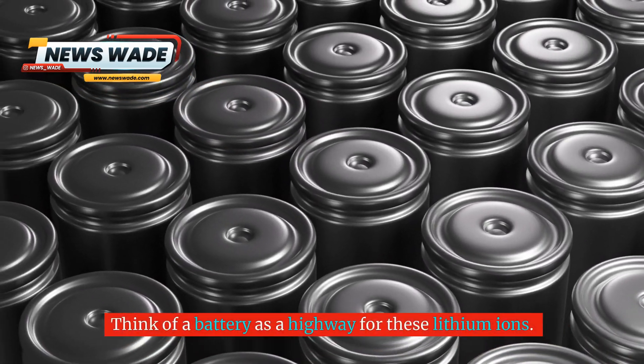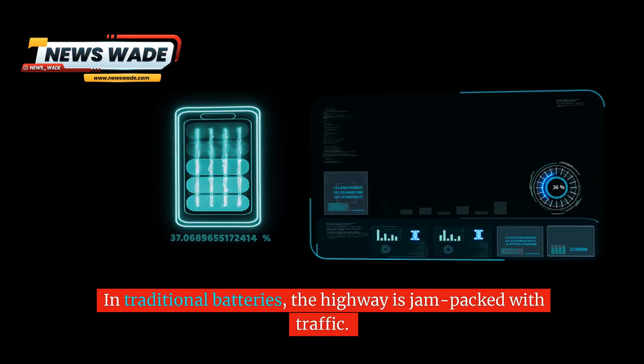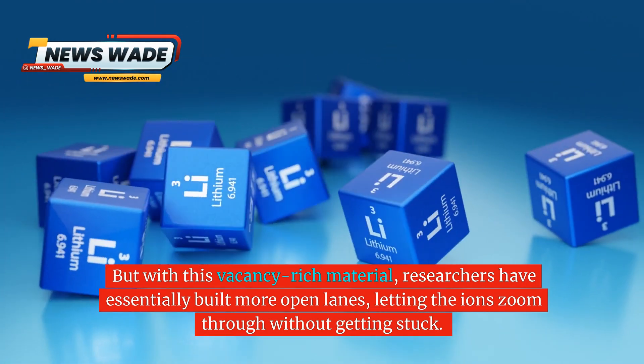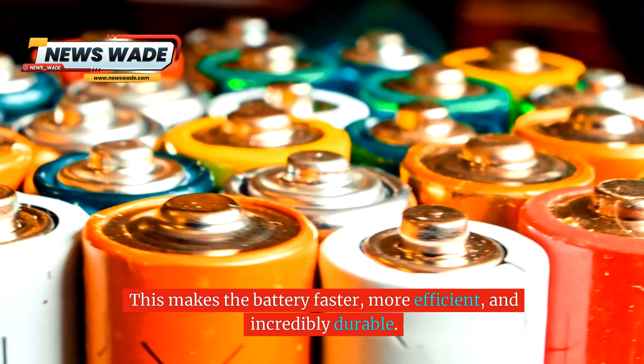Think of a battery as a highway for these lithium ions. In traditional batteries, the highway is jam-packed with traffic. But with this vacancy-rich material, researchers have essentially built more open lanes, letting the ions zoom through without getting stuck. This makes the battery faster, more efficient, and incredibly durable.